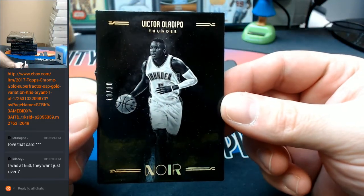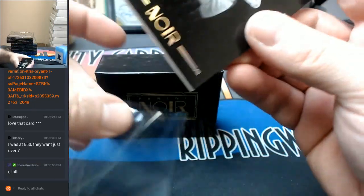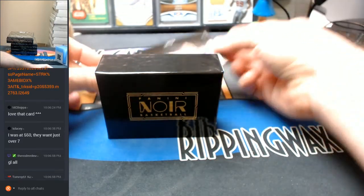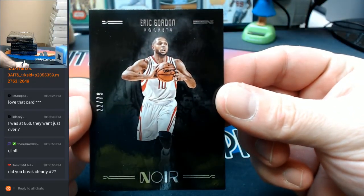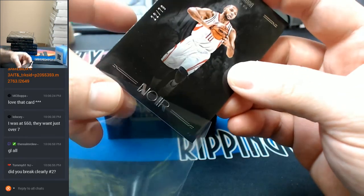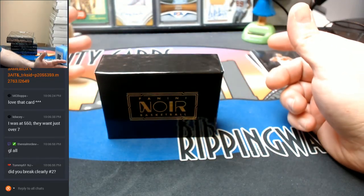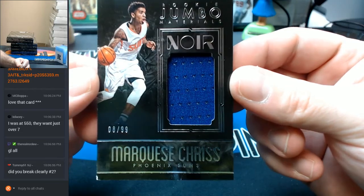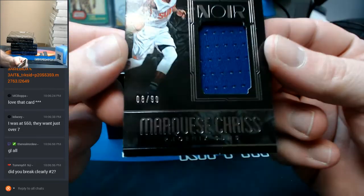Victor Oladipo for the Thunder, twenty-two out of seventy-nine. Eric Gordon, Rockets. Yes, Tommy, clearly number two is done — I have not uploaded it yet. That I gotta do right after this. Eight out of ninety-nine, Jumbo Rookie Material, Marquise Chris, Phoenix Suns. And yes, that corner is torn up.